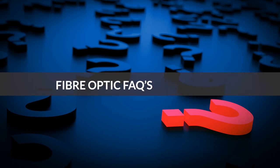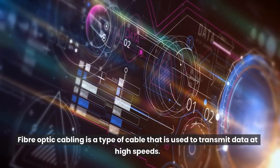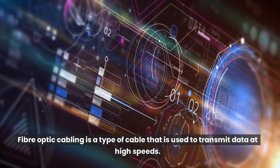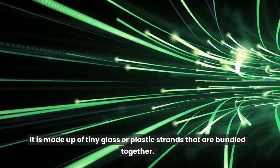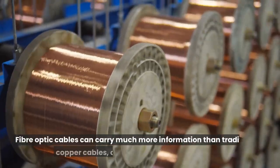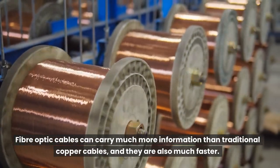Fiber Optic FAQs: What is Fiber Optic Cabling? Fiber optic cabling is a type of cable used to transmit data at high speeds. It is made up of tiny glass or plastic strands that are bundled together. Fiber optic cables can carry much more information than traditional copper cables, and they are also much faster.